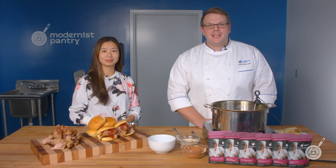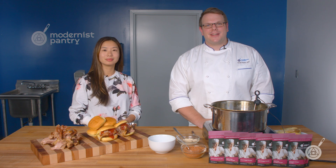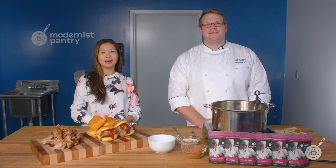Hello and welcome to WTF where we transform food here in the Modernist Pantry Test Kitchen. I'm Chef Scott Guerin and I'm Janie Wang, the owner of Modernist Pantry. Today Scott and I are going to be covering vinegar powders, of which, as you can see, we have quite a few of them.